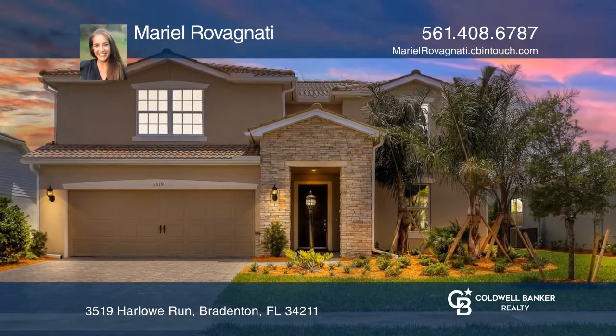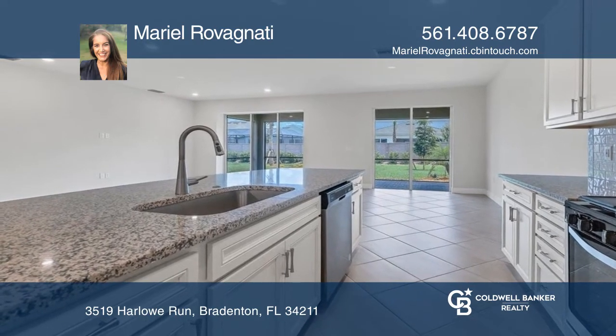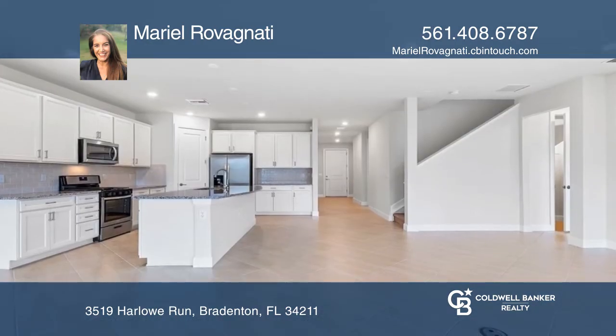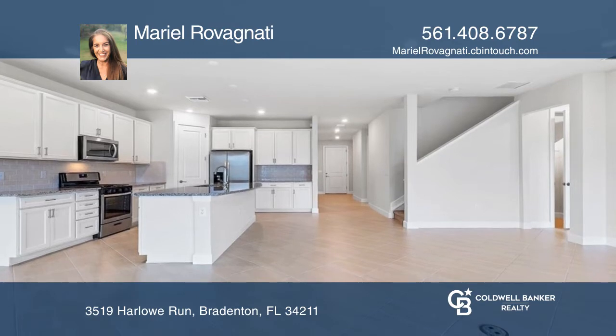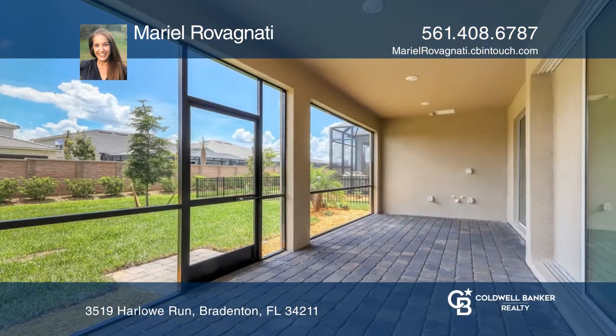Come see this newly built home with five bedrooms and four full bathrooms at Mallory Park in Lakewood Ranch. This Citrus Grove floor plan offers a two-story home with an extended covered lanai and a beautiful backyard, a gathering room, and a kitchen all overlooking the backyard.